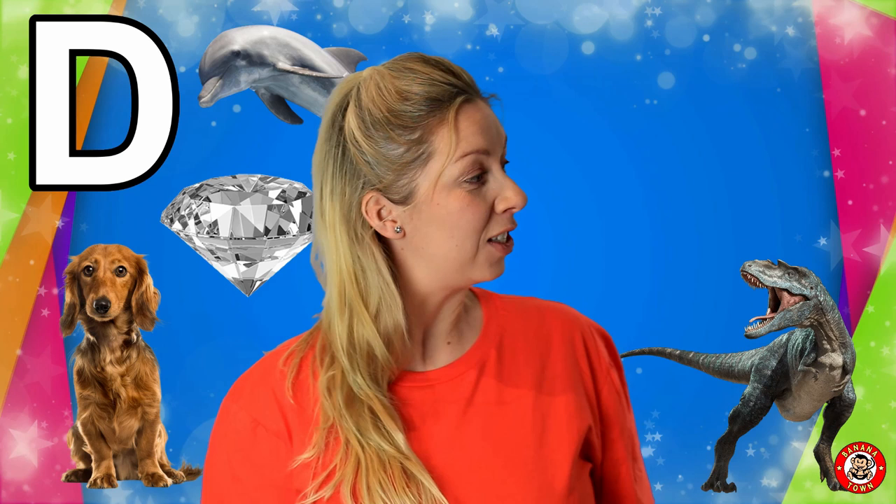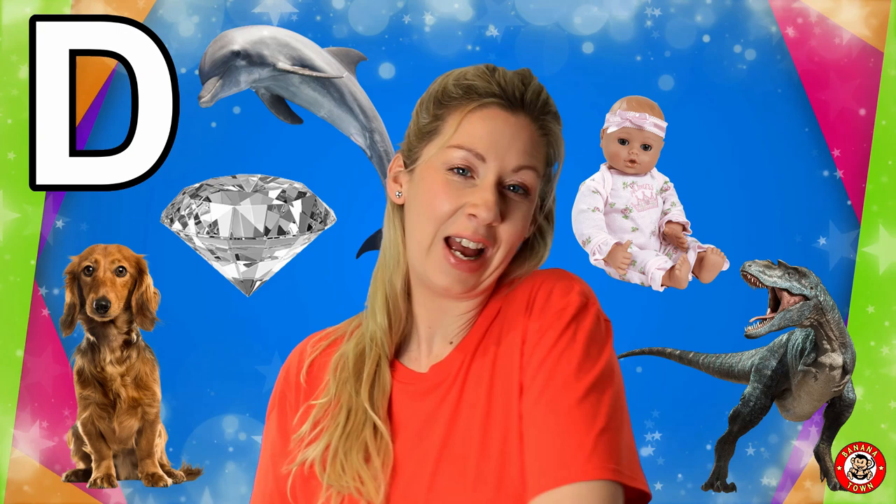D is for Doll. Lots of people like to play with dolls. You can pretend to cuddle them and feed them, and they're really good for getting ready to have a baby brother or sister.